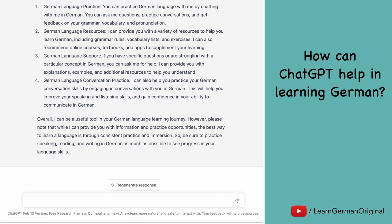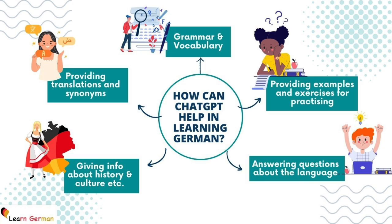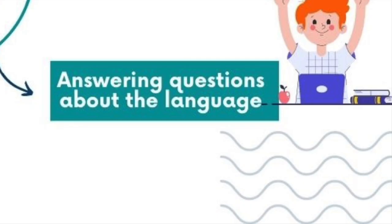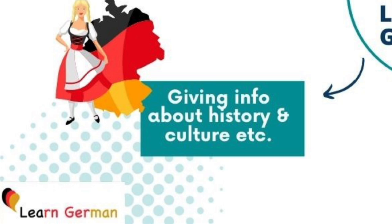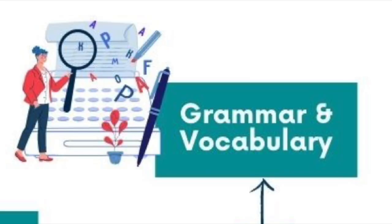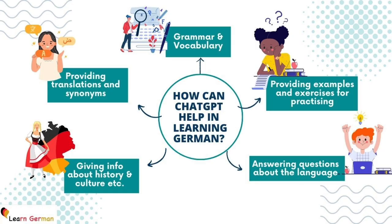Let's summarize these. ChatGPT can provide examples and exercises for practicing. It can answer your questions about the language. It can give information about the history and culture of Germany and German-speaking areas. It can provide translations, synonyms, explanations, and give examples of new words. It can help a lot with grammar and vocabulary. We'll be looking at a few examples shortly.